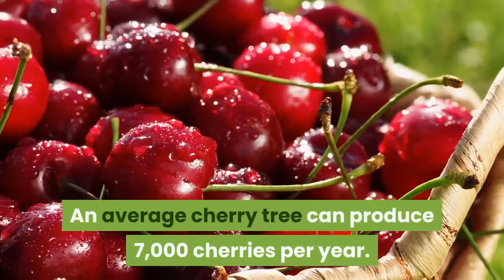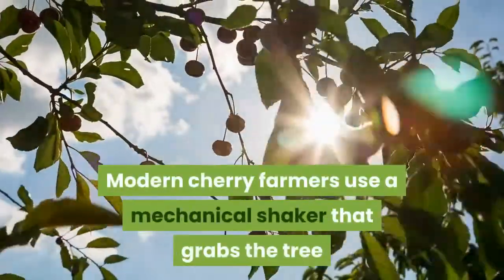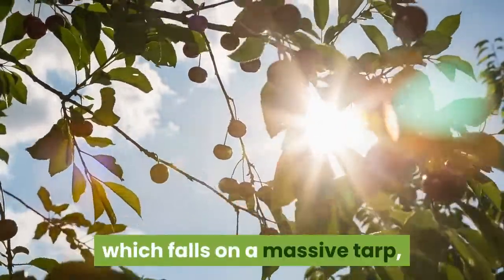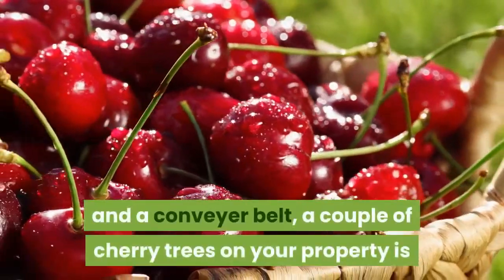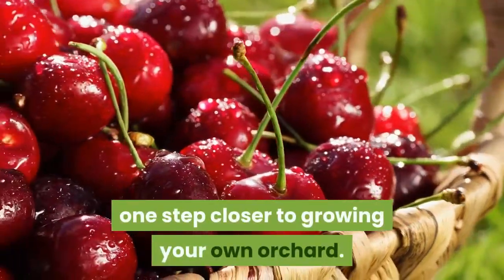An average cherry tree can produce 7,000 cherries per year. Modern cherry farmers use a mechanical shaker that grabs the tree and shakes it hard enough to loosen the fruit, which falls on a massive tarp and is then funneled into a conveyor belt. Though you are probably a long way away from a mechanical shaker and a conveyor belt, a couple of cherry trees on your property is one step closer to growing your own orchard.